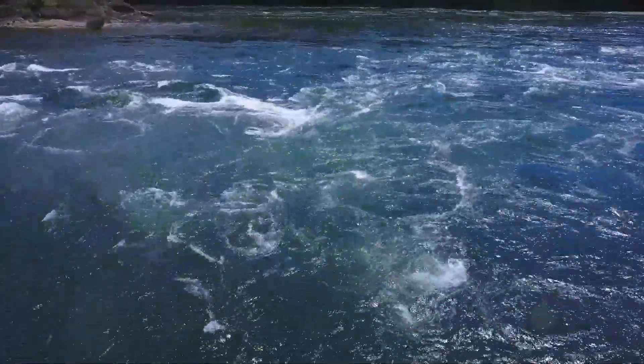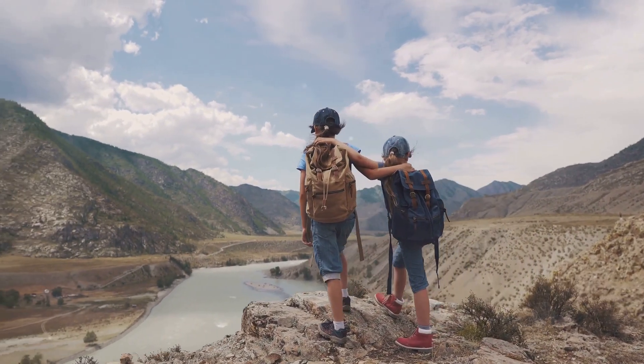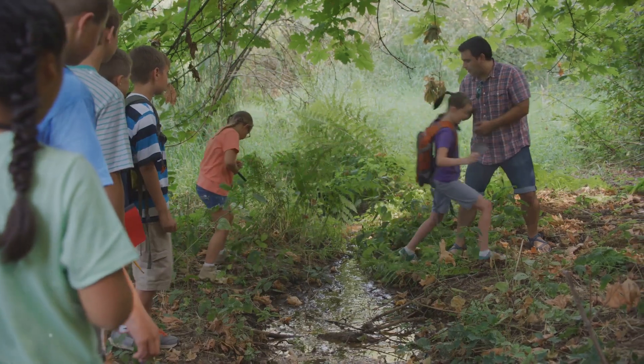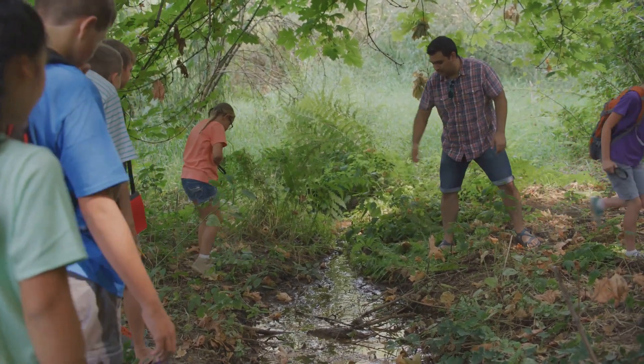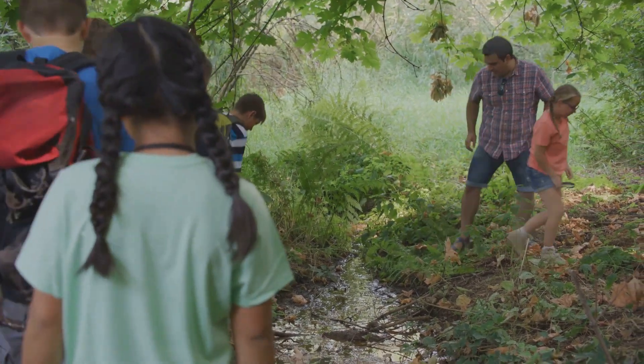We'll see how it changes and grows along the way. Buckle up, because this journey is going to be amazing. We'll discover so many cool things about rivers. But first, don't forget to check out our river teaching resources at Wild Goose Education and Starbeck Education.